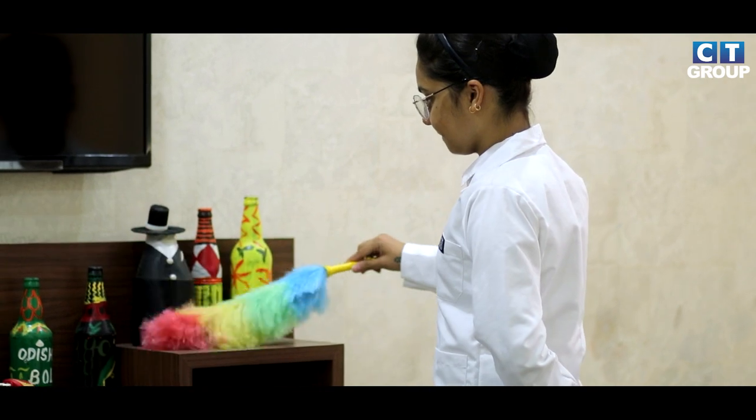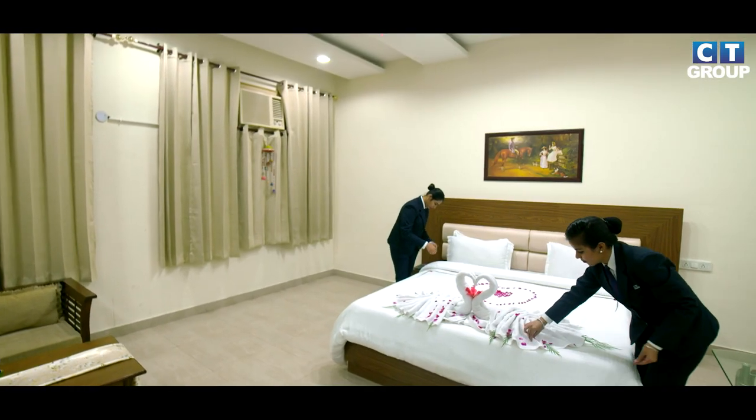This is our housekeeping lab, where we perform our housekeeping practicals on a weekly basis. Through these practicals we perform bed making, mopping, dusting, and moreover we also learn different kinds of towel arts. Through these practicals we are training ourselves for the industry.